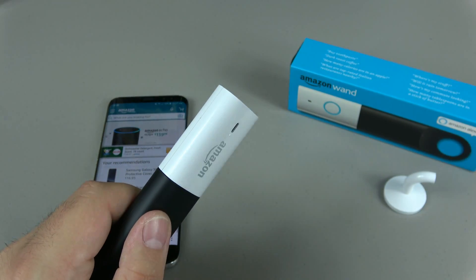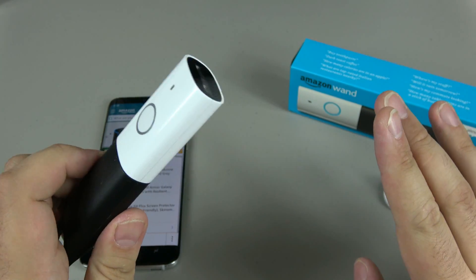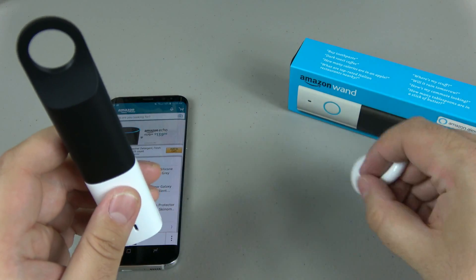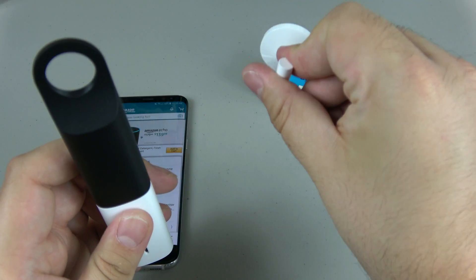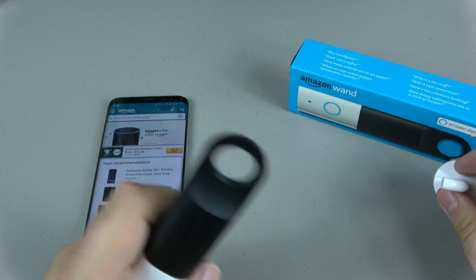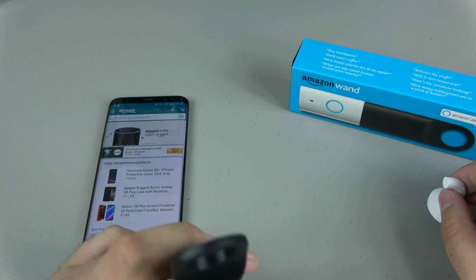If you don't have the Dot or the Echo, this is a great option. The thing this is really made for is ordering items. It's magnetic and it also comes with a little plastic hook — you peel off the back and it can stick to something and hang. It's meant to be in your kitchen so you can order grocery items.